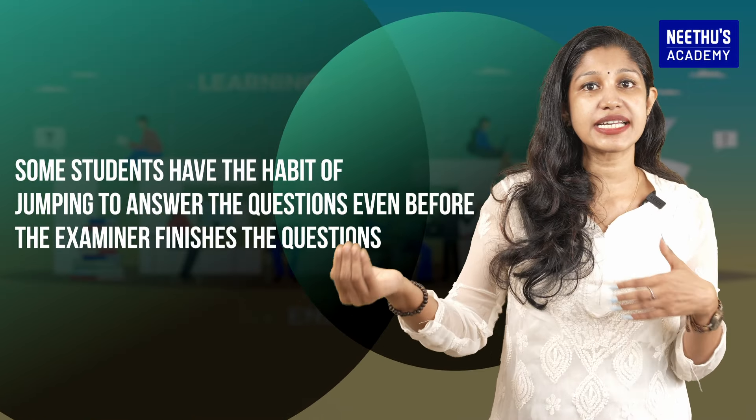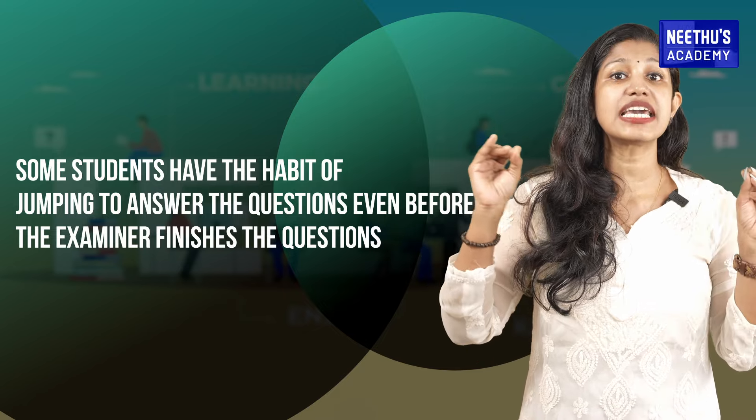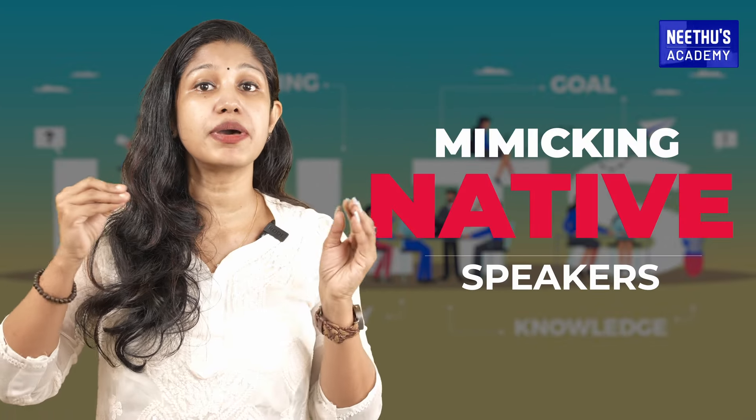Another issue related to this is that some students have the habit of jumping to answer questions even before the examiner finishes. As a result, they answer without understanding the question and end up losing marks. Moving on to the second problem: students always try to mimic native speakers' accent, which causes fluency issues. You need to let your pronunciation flow naturally to maintain fluency.